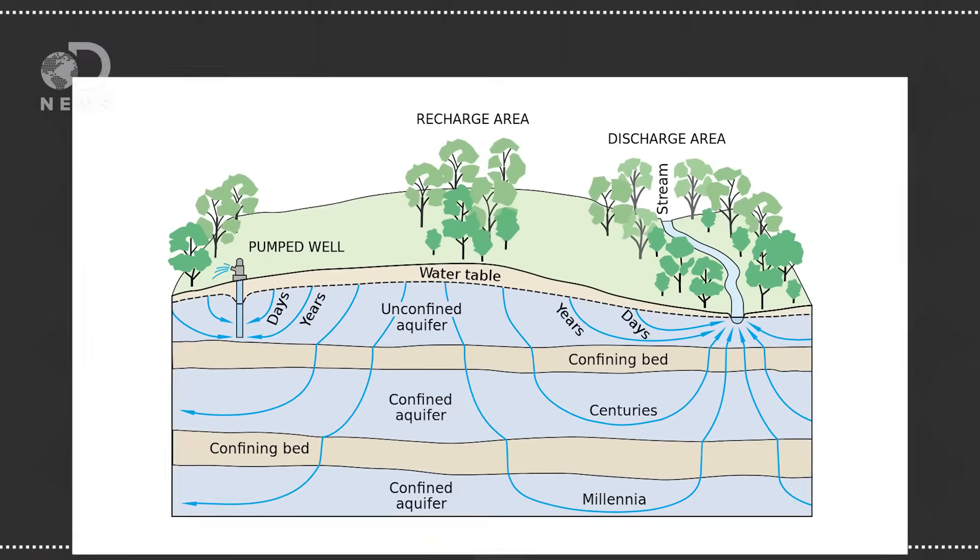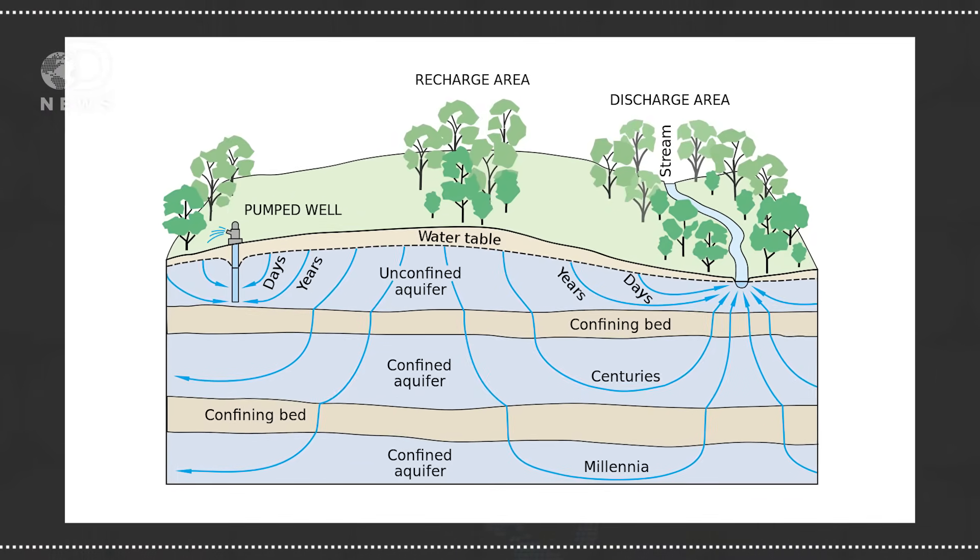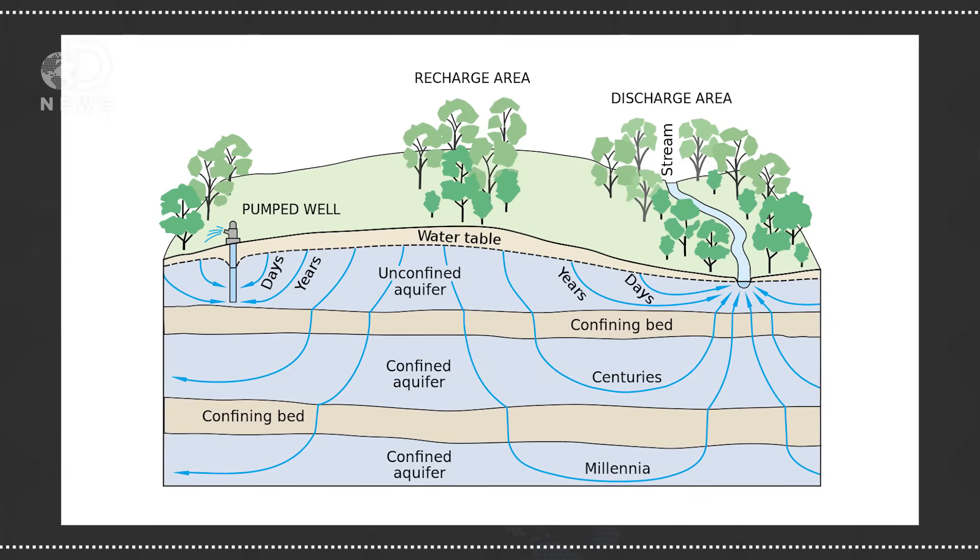If the well goes dry, you just have to dig deeper and lower the water table. Water flows into and eventually drains from an aquifer in a cycle, so each has a natural recharge and discharge zone or zones. The recharge zones typically lie at higher altitudes so water can flow down, but they can occur wherever it's natural for water to move.